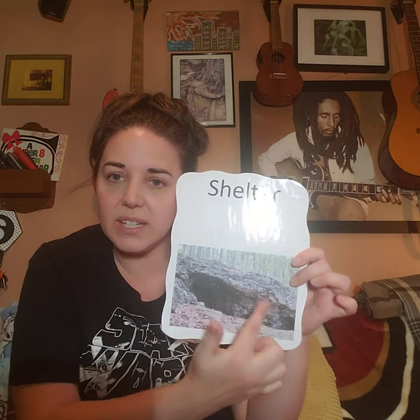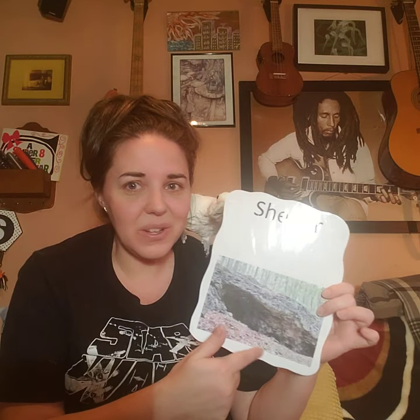All animals need shelter! They need a home! They need a place to sleep and a place to stay safe and protected! Look at this shelter — this is a cave! What might be in a cave? I was in a cave not too long ago and I saw a bat in the cave! And there would be snakes in the cave! Caves are great because it's a place where you can stay safe, protected from the weather like rain, or snow, or if it's too hot or cold. A cave is a nice shelter, a nice home!